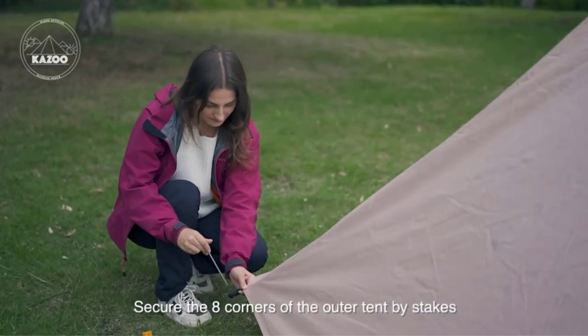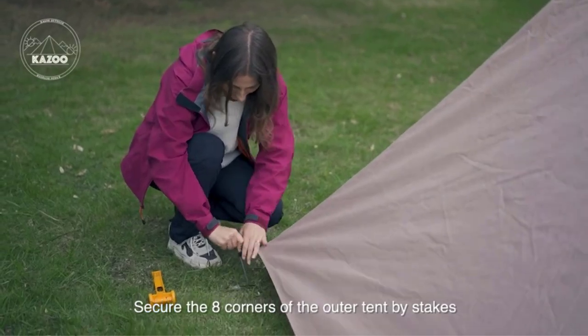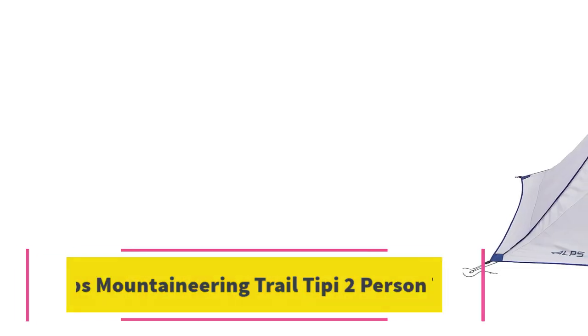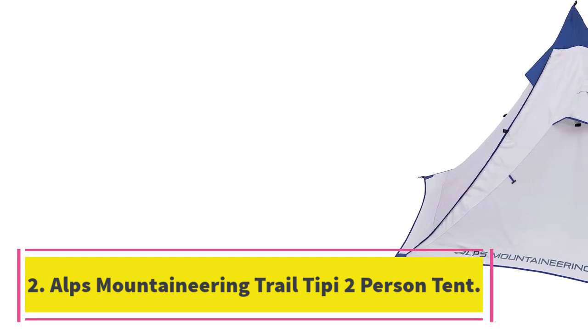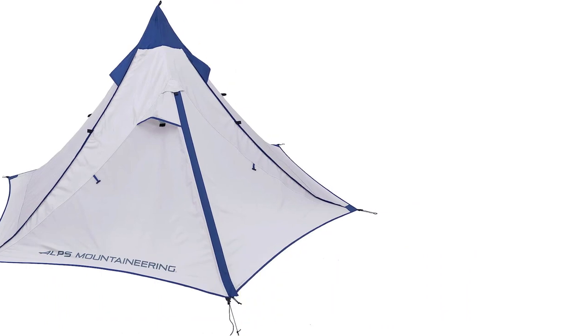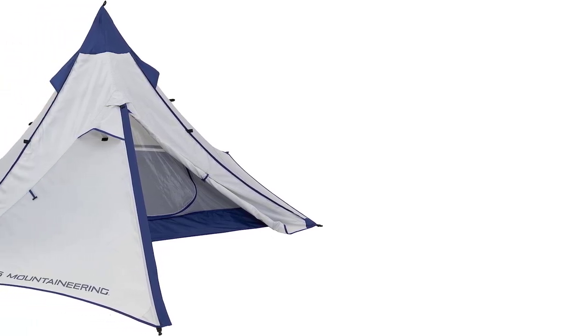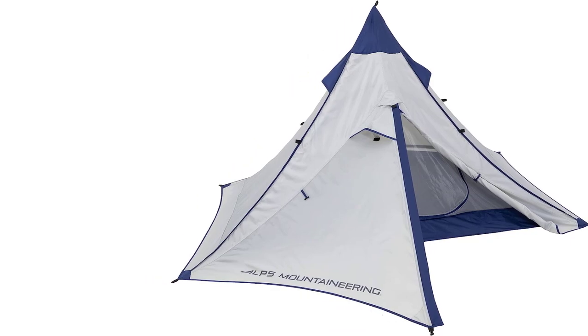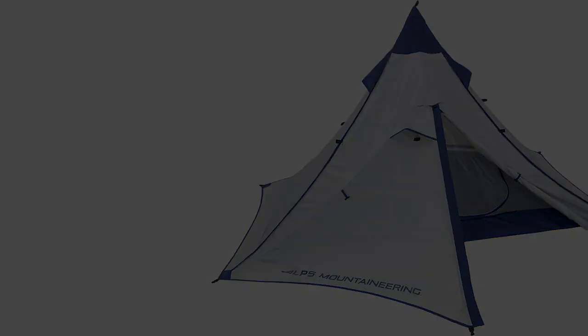With a peak height at the center of 120 inches, there is room for even the tallest person to stand up in this tent. Number 2: ALPS Mountaineering Trail Teepee 2-Person Tent. The ALPS Mountaineering Trail Teepee 2-Person Tent is great value for a 1-2-person backpacking tent of this quality. There are several tents at this price point, but this is the best for quality,